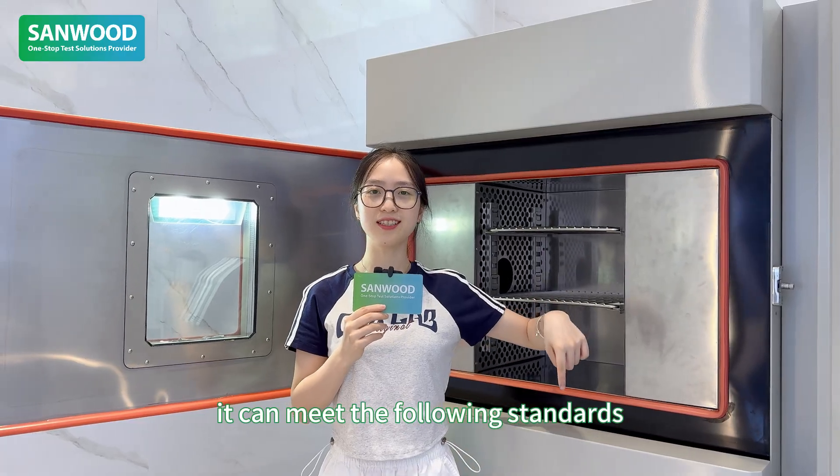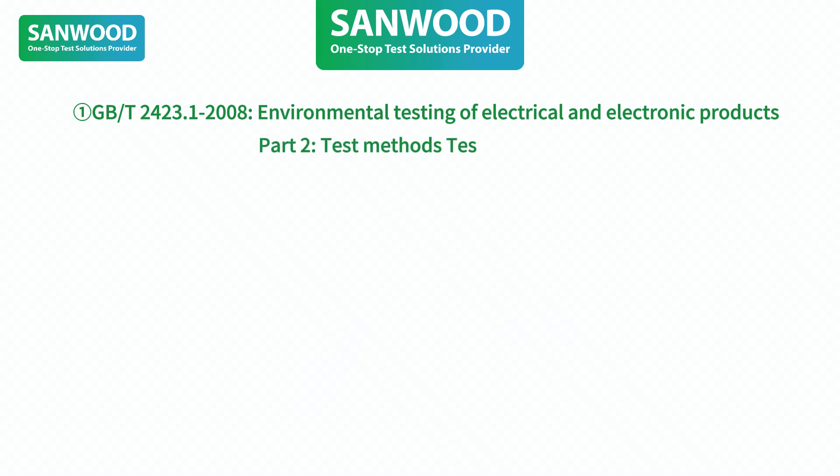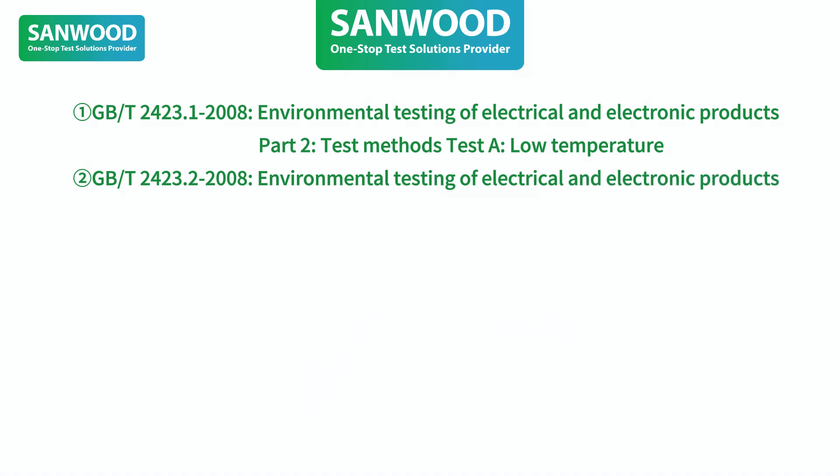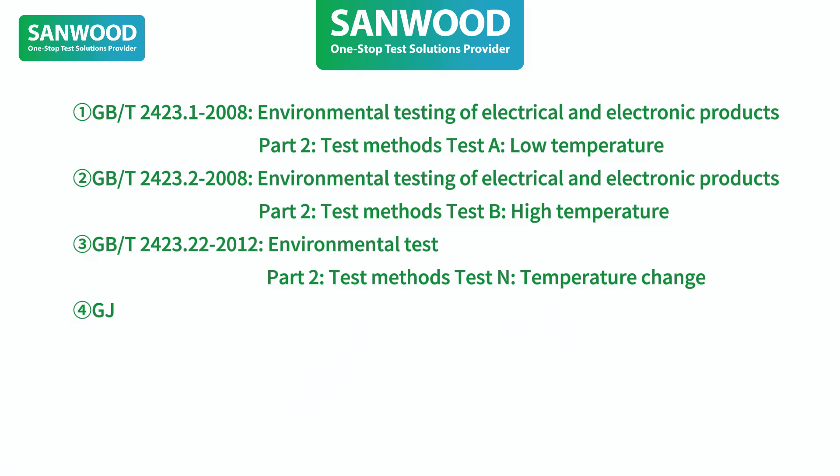It can meet the following standards. For example, GBT-2423.1, environmental testing for electrical and electronic products — low temperature; GBT-2423.2, environmental testing for electrical and electronic products — high temperature; GBT-150.386, high temperature test methods.